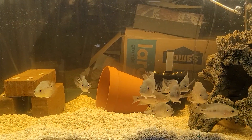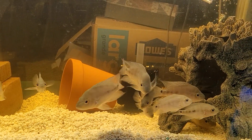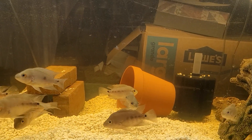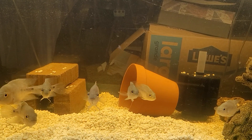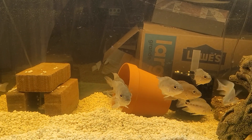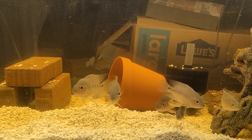Hey, what's up YouTube? Just doing a quick update on my Rear Disleaders growouts. They are really taking off.